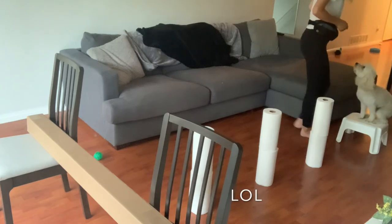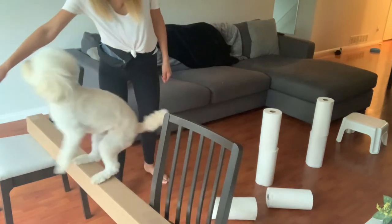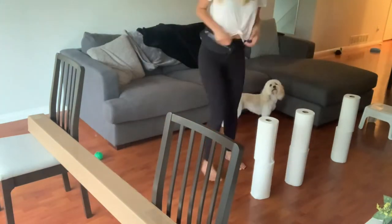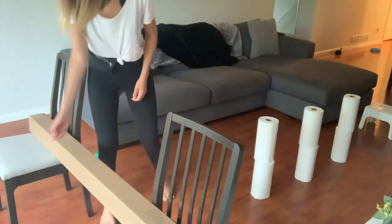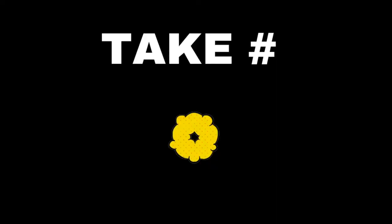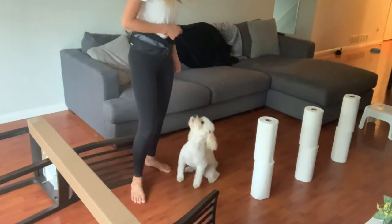Jump — up, yes! Jump! Good girl. I feel like she needs more room on the jump. Good girl. Move the jump forward a little bit so that she has an easier time. Up, yes, down — okay, weave. Yes, jump — good girl!